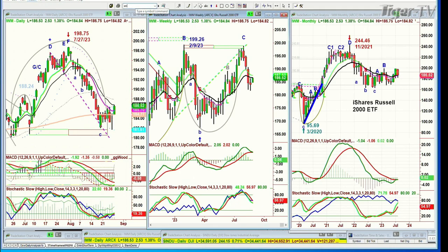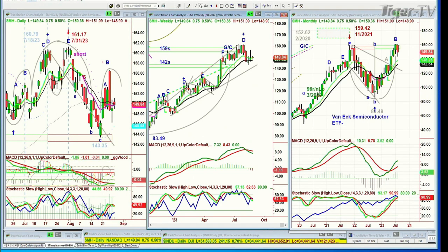SMHs — trying to rally. They're up just a little bit right now, up 75 cents at 149.83, just stuck in that lower range. NVIDIA's part of that.